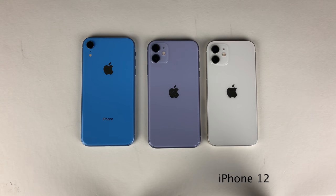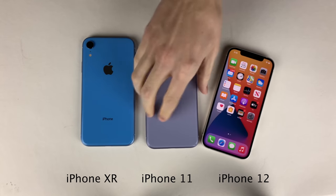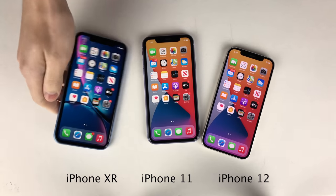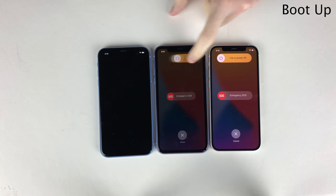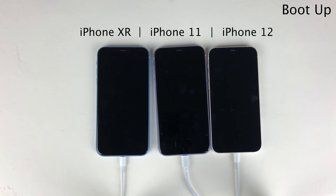With the 12 on the right, the 11 in the middle, and the XR on the left, let's go ahead and get started with the boot up test. We're going to turn all these devices off and then connect them to a power strip and then turn the power strip on which will power on the iPhones all at the same time. I'm actually not going to cut anything out of this sequence — I want you guys to see the uncut boot up time for all these devices head to head. Keep in mind that boot up tests aren't representative of how the device is going to perform in all areas, but it's just interesting to see.